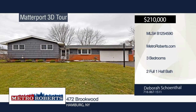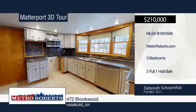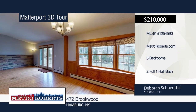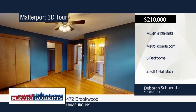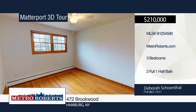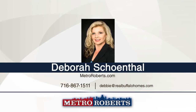Take a look at this beautiful split-level home in move-in condition. The entry foyer leads to an open floor plan great for entertaining. You'll find a corner wood fireplace with gas hookup in the living room and a formal dining room with French doors. Sliding glass doors off the living room lead to a composite deck and concrete patio. Enjoy backyard barbecues in the fully landscaped fenced backyard with new shed. The eat-in kitchen offers a large bay window, dishwasher, and microwave. Three bedrooms with an oversized master with double closets are also included. Close to all conveniences. Call Deborah Schoenthal today for your private showing. Matterport 3D tours can be viewed on MetroRoberts.com.